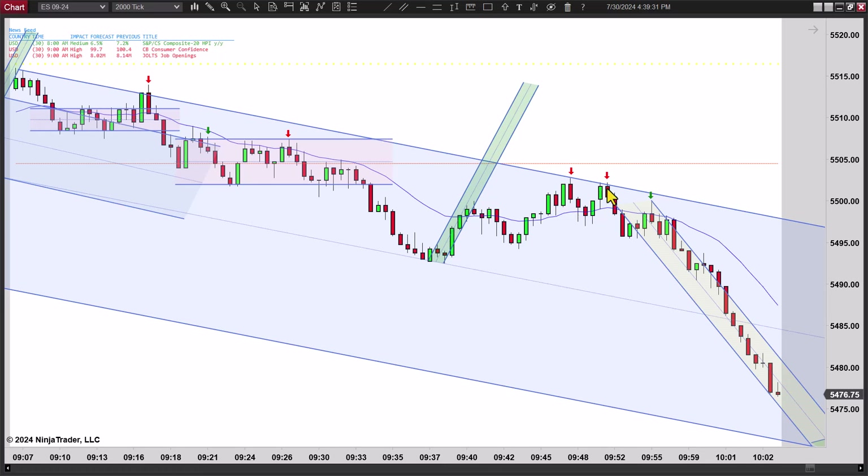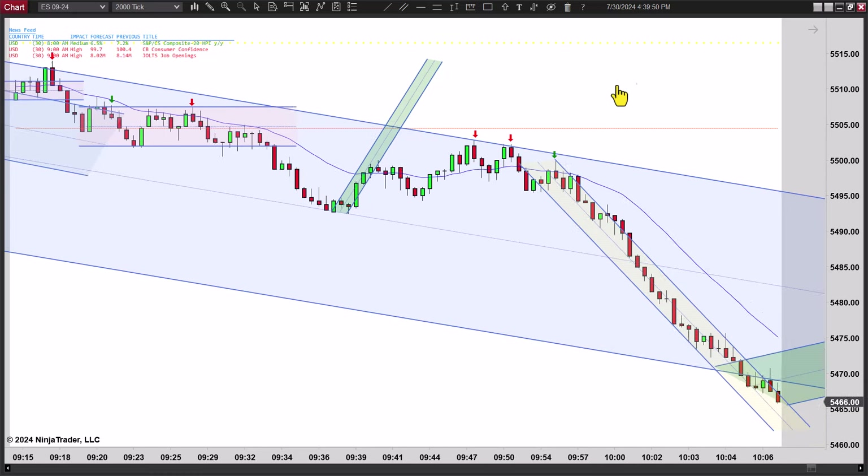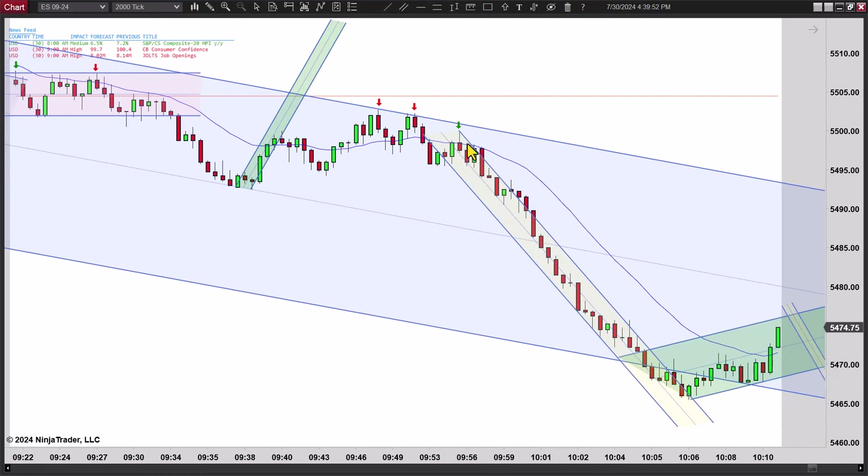A few minutes later you get a lower high. So if you didn't enter here, enter here. If you want to be real brave, add on. Then you get a reversal, which is just a continuation pattern of this bigger trend line. I like it too — now I'm not as crazy about it. There's actually a hidden second entry short there as well. So there's multiple reasons to like that one. It takes a minute, but it takes them off.